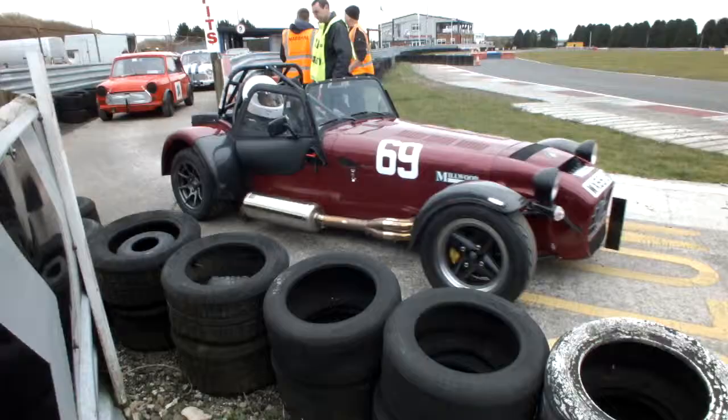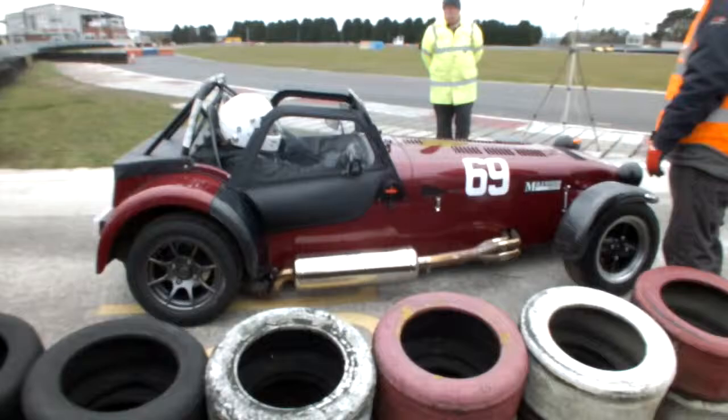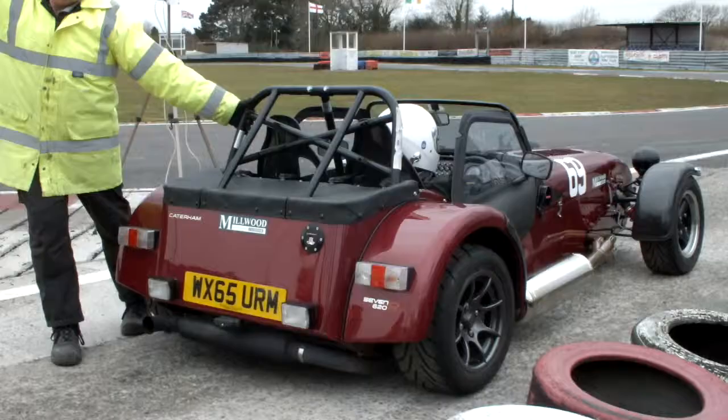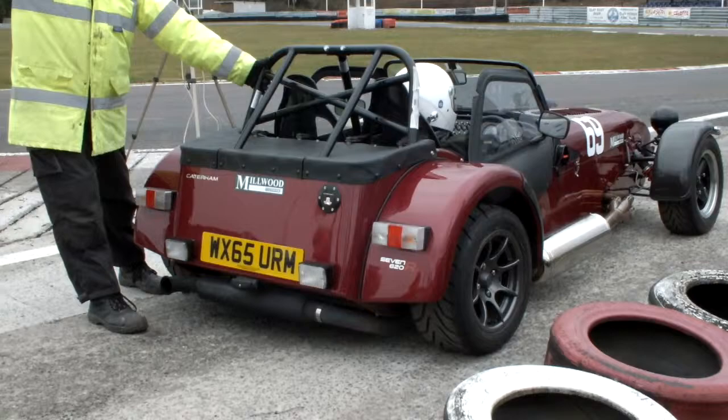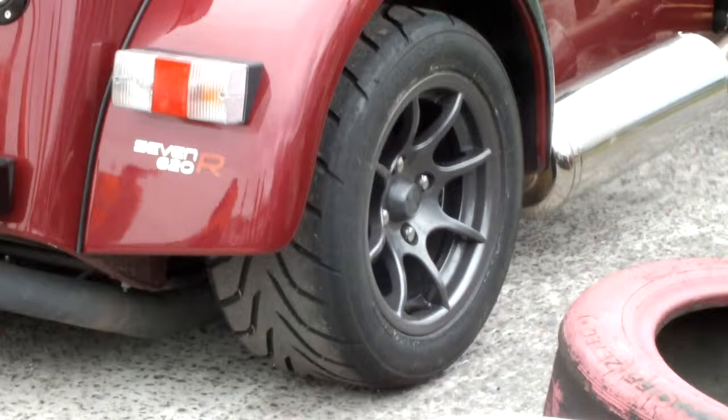I'm going to show you a full sequence here. This Caterham 620R driver has been called forward to the start line. You'll see the marshal holding and adjusting the car just so that he doesn't inadvertently break the beam prior to his run. The driver will be playing with the revs, seeing what he's going to be happy with for when he finally sets off from the start line. He will have had the green light any moment and then it's his own decision to go when he wants.